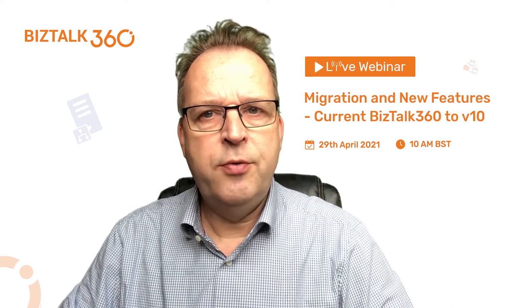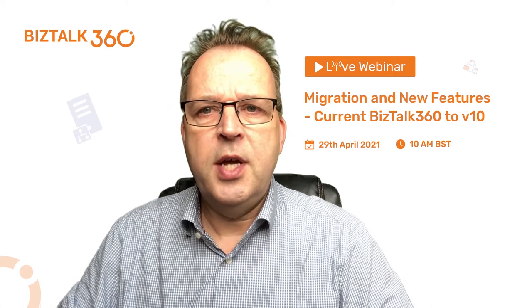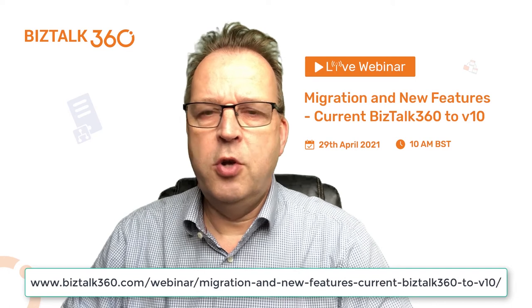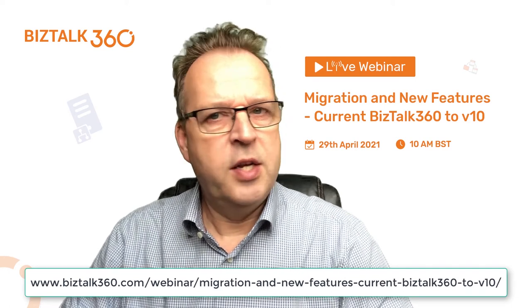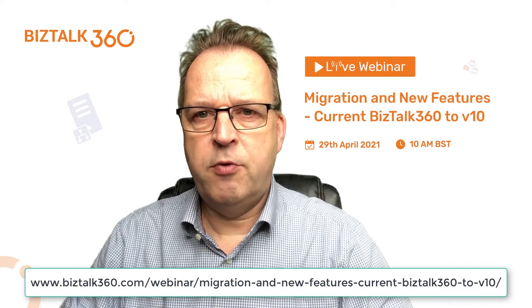This webinar will show how the new version looks and what new features we have brought. On top of that, we show you how easy it is to upgrade from an earlier version to Bistop 360 version 10. There is no fresh installation required — you just perform a straightforward upgrade.